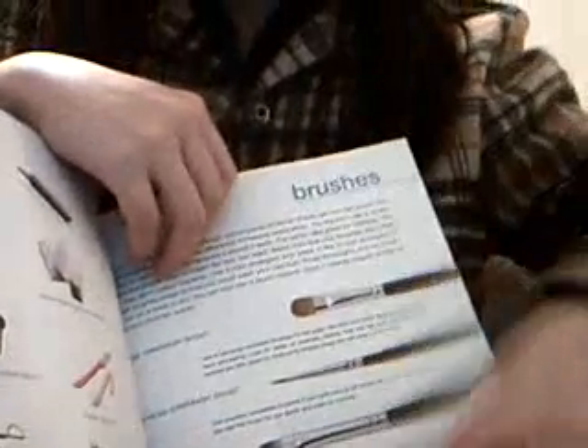There are also little sponges, eye applicators, and different tools you should have on hand. Then she goes through the brushes you should own, going through them by name — some of which I've never heard of. I don't know if I'd ever need all these brushes, but after reading this part I actually wanted to buy some more.